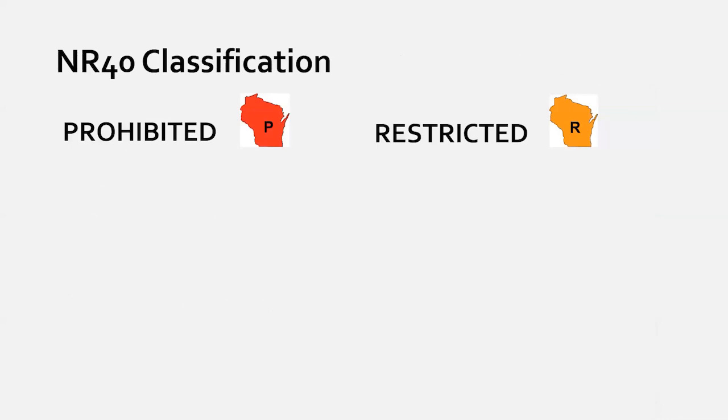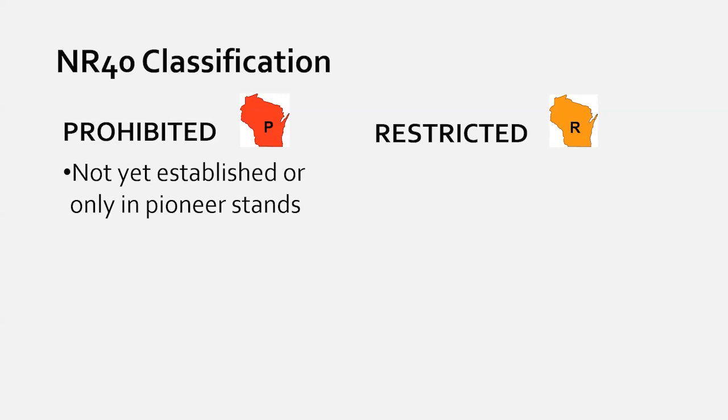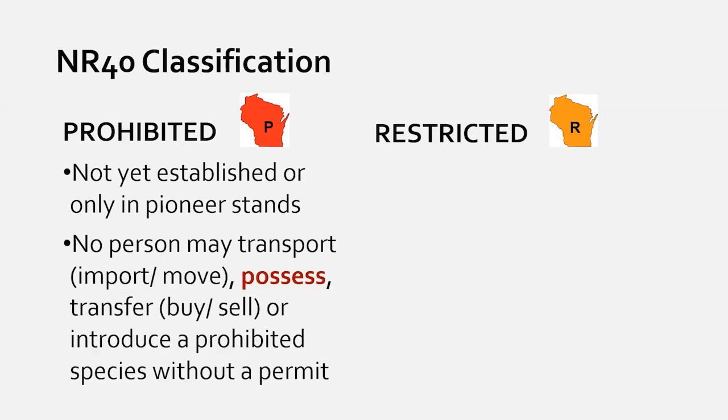Prohibited species is the more severe classification. These are species either not yet in the state or in very small stands, so eradication statewide is feasible. You are not allowed to transport, possess, transfer, or introduce prohibited species. If somebody has them on their property, the DNR has legal ability to ensure that population gets managed. In practice, DNR works with landowners and can provide funding to control populations to prevent them from becoming a statewide problem.